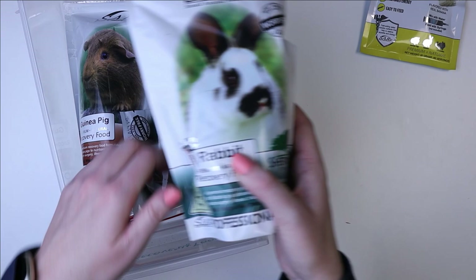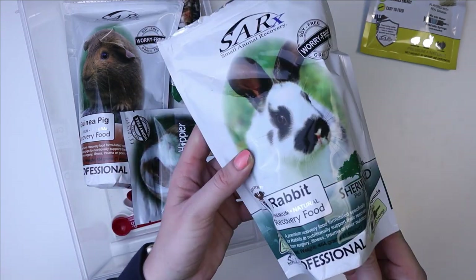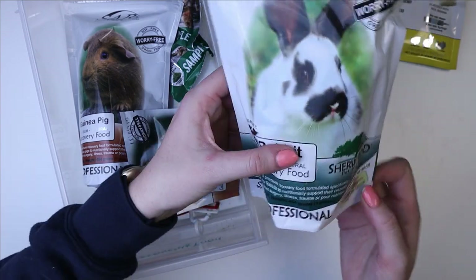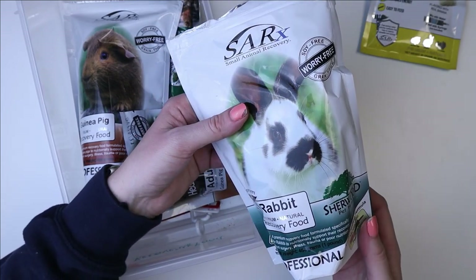Then I have several different kinds of recovery food. First, I have a big pack of the Sherwood rabbit recovery food — this is not the one with the weight gain, this is just the regular one. I went ahead and got the big one because if a rabbit was having a really bad stasis episode, rabbits eat quite a bit more than guinea pigs.